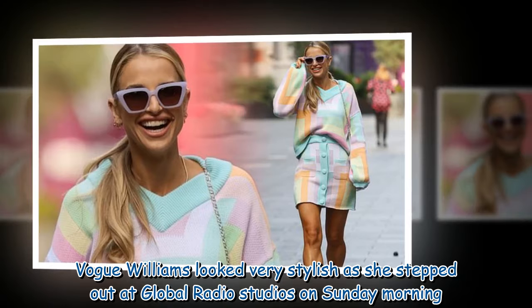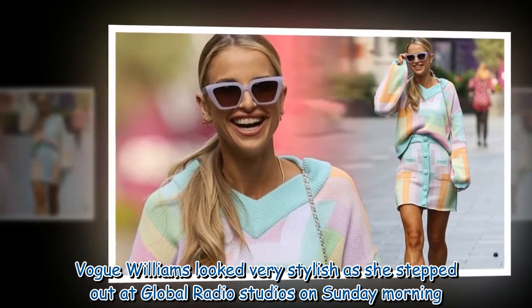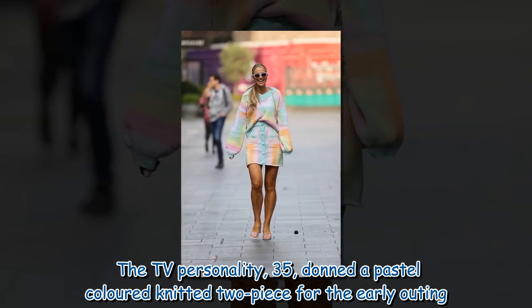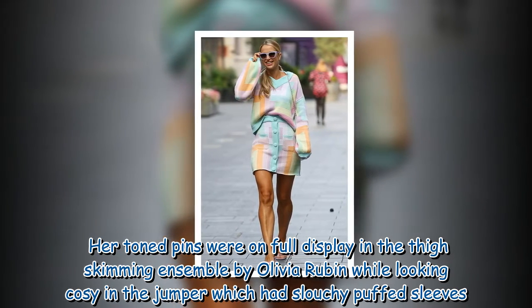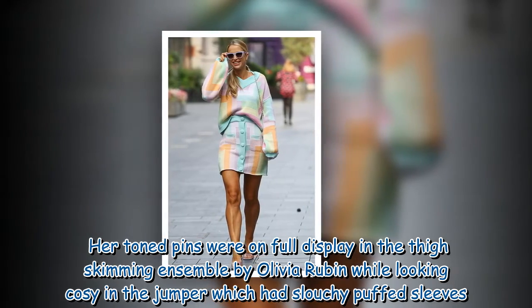Vogue Williams looked very stylish as she stepped out at Global Radio Studios on Sunday morning. The TV personality, 35, donned a pastel-colored knitted two-piece for the early outing. Her toned pins were on full display in the thigh-skimming ensemble by Olivia Rubin, while looking cozy in the jumper which had slouchy puffed sleeves.